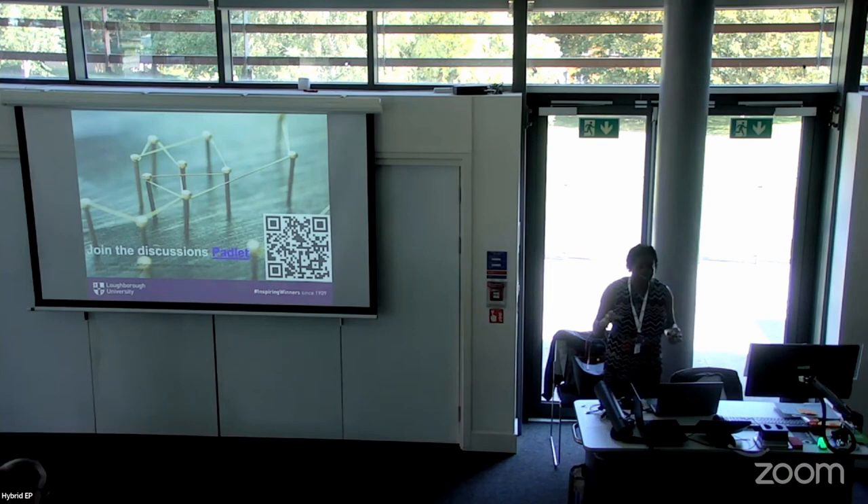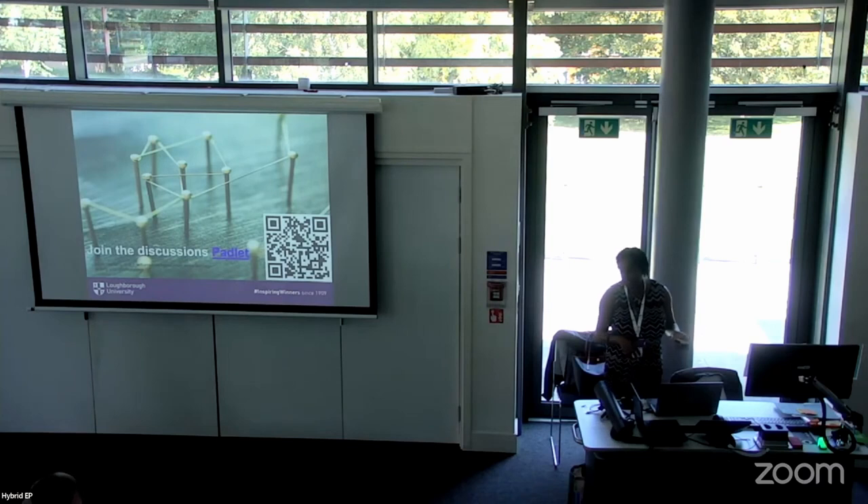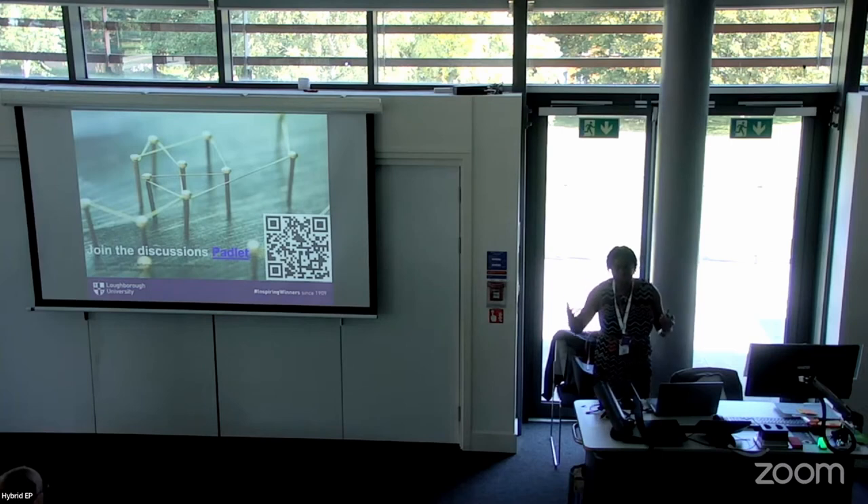The sheet is available on the Padlet — you can download a copy and use it. We have an hour together, which is really precious time for academics and learning technologists. Use it to think about something you really want to do and plan it. Even though today is about remote labs, maybe that's not your thing — but we want to use this session to think about the process of developing something interactive.